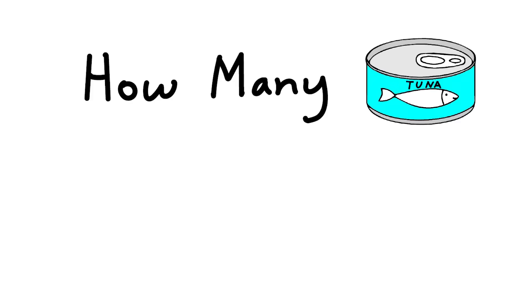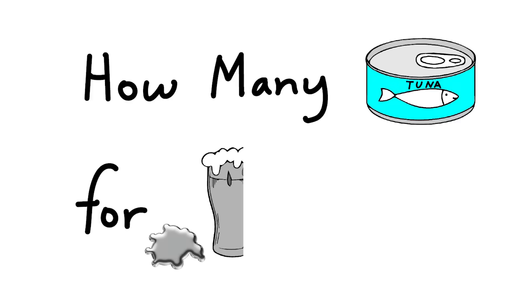Which made me think: how many cans of tuna would you need to eat to drink a pint of mercury? But first, why is there mercury in tuna?